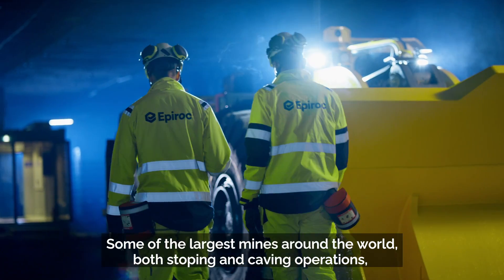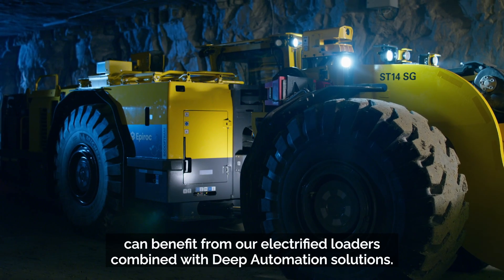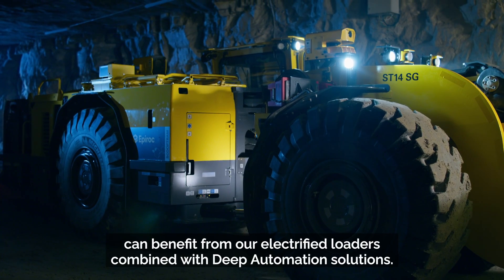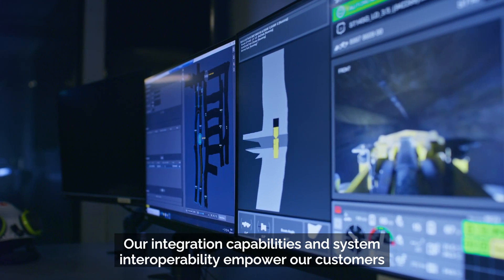Some of the largest mines around the world — both stoping and caving operations — can benefit from our electrified loaders combined with Deep Automation solutions. Our integration capabilities and system interoperability empower our customers.